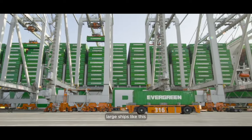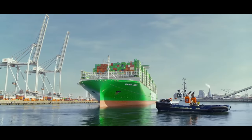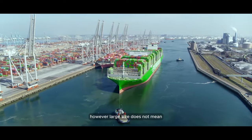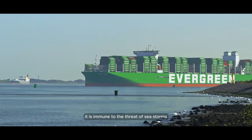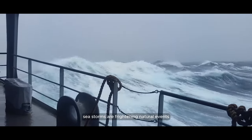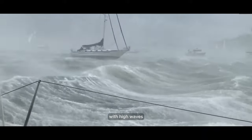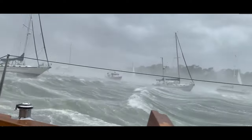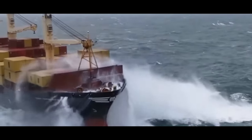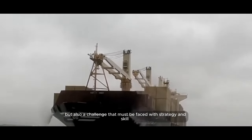Large ships like this are designed to carry large amounts of cargo around the world. However, large size does not mean they are immune to the threat of sea storms. Sea storms are frightening natural events with high waves, strong winds, and heavy rain. For container ships, sea storms are not just a weather problem, but also a challenge that must be faced with strategy and skill.